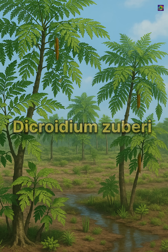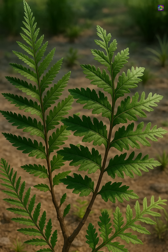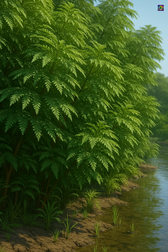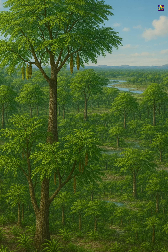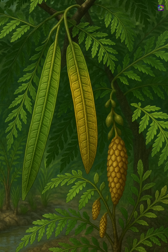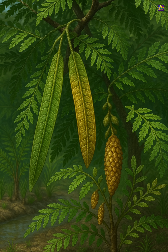Dichroideum plants were seed ferns, but unlike earlier forms, they evolved a remarkable range of leaf shapes, from simple narrow fronds to the iconic forked leaves that give the group its name. These leaves formed dense thickets along rivers and floodplains, helping to stabilize soil in a world still recovering from global collapse. Their reproductive structures were equally diverse, showing how this group experimented with multiple evolutionary strategies at a time when plant life was reinventing itself.